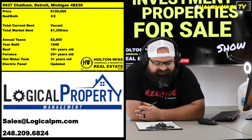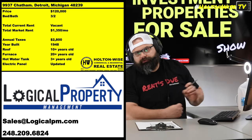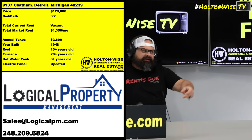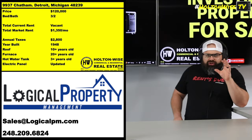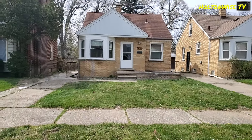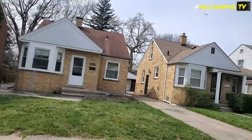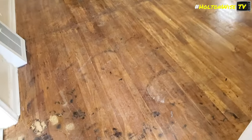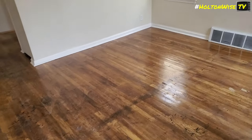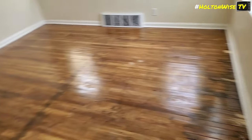Check this one out: 9937 Chatham, Detroit, Michigan, coming in at $120,000. This particular property is set it and forget it. For $120,000, you have the opportunity to buy yourself not $1,000 a month, not $1,100 a month, not $1,200 a month — the one percent rule? No, you get $1,350. That's why Detroit is one of the most popular cash flow markets for investors, both local and out of state.